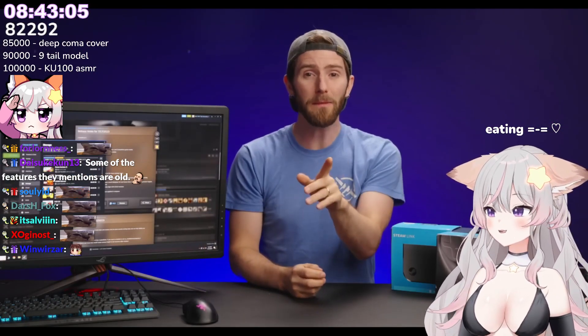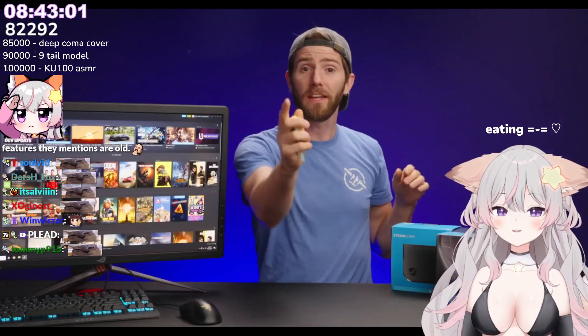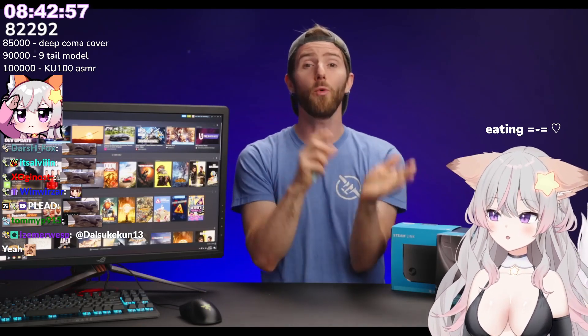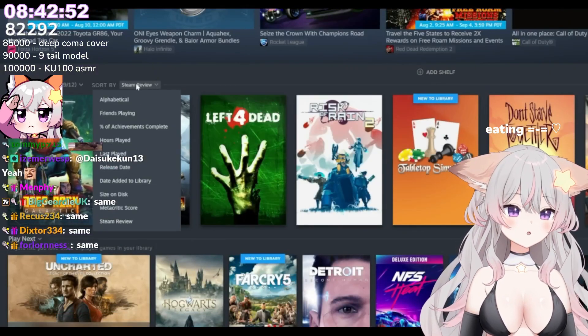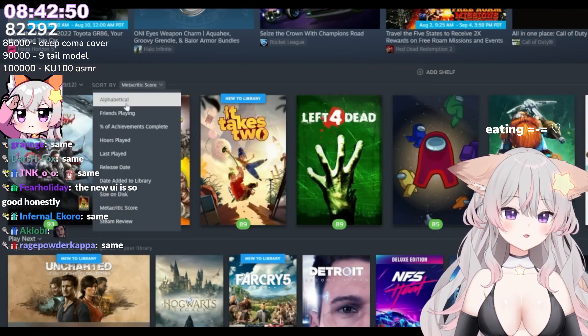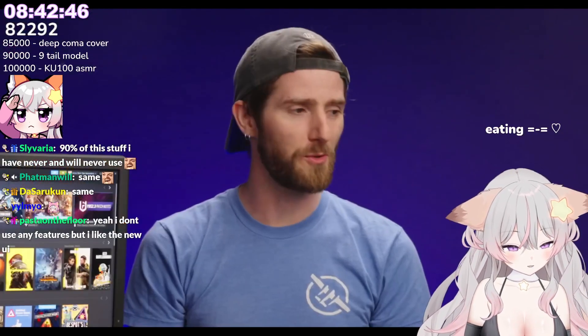The coolest part is that any new game that fits those parameters gets automatically added to the list. Dynamic collections are also available as a shelf you can select and organize on the library home screen. We can also sort our shelves by Steam reviews, Metacritic scores, and achievements completed — which, we have some work to do on those.